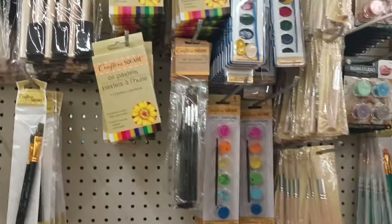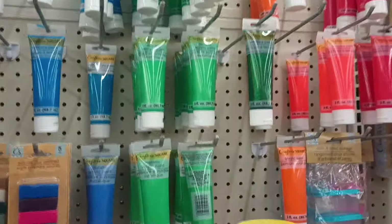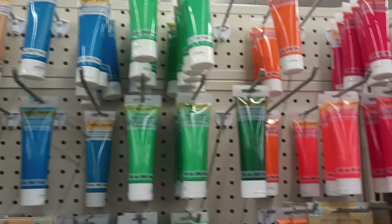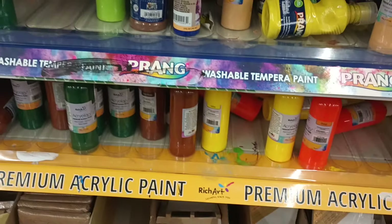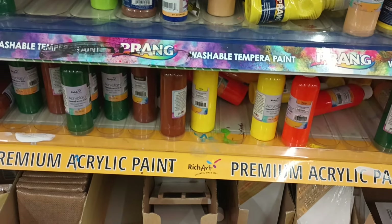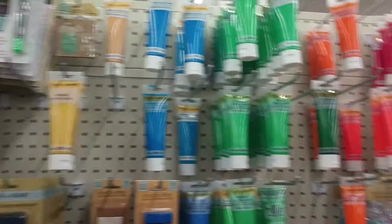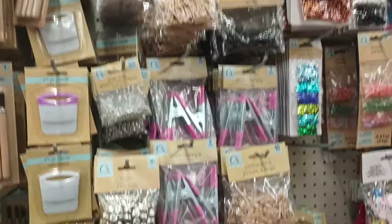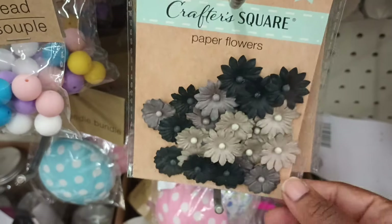Dollar Tree does have resin studio items sometimes — pigment ink, little molds including an earring one, and even a light switch mold where you can DIY your own light switch. They've also got paints and canvases. I do like the Crafter Square paints from DT. I find the Prang and Acrology a little watery. Some nice arts and crafts things here, and these paper flowers look so pretty on a card.